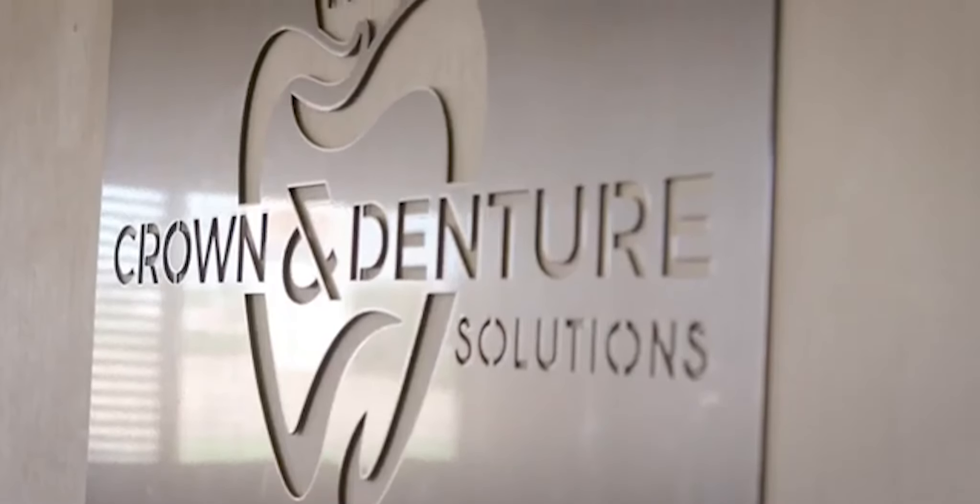We have the Avacar Avabase system, which is a better denture — the quality of the denture is just superior, far better than what I've ever worked with.